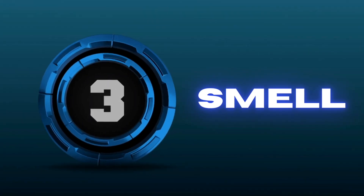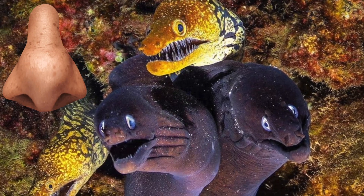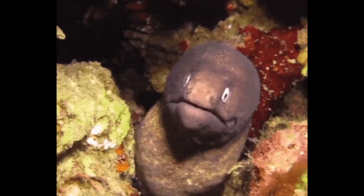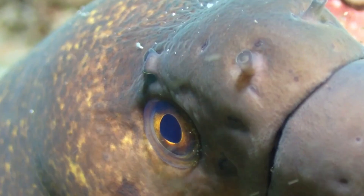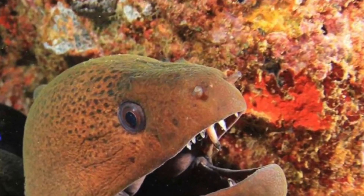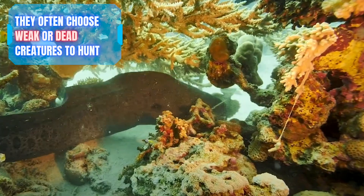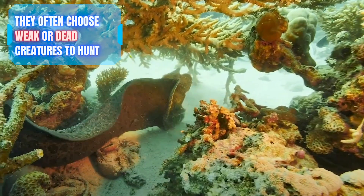Number three: smell. Unlike many predators, moray eels have remarkably poor eyesight, so they rely largely on their incredible sense of smell when hunting. Have you ever noticed the two small appendages on a moray eel's nose? Those little tubes are its nostrils. Because moray eels rely heavily on smell, their food of choice is often weakened or dead, due to the fact it's easier to detect.